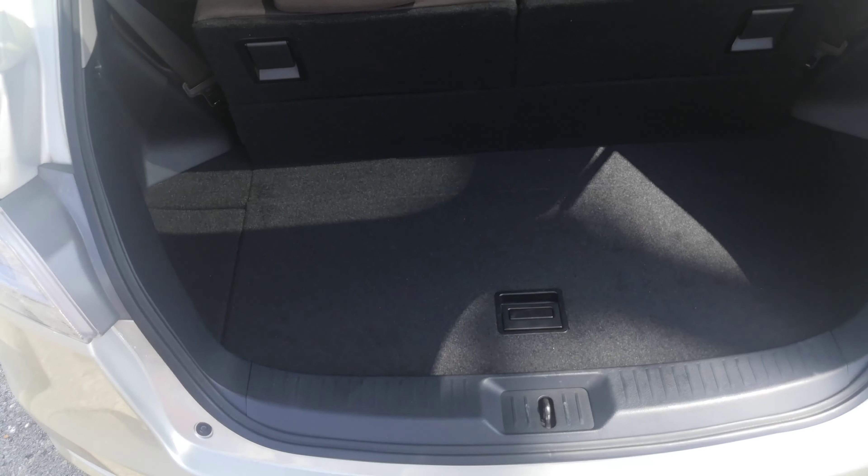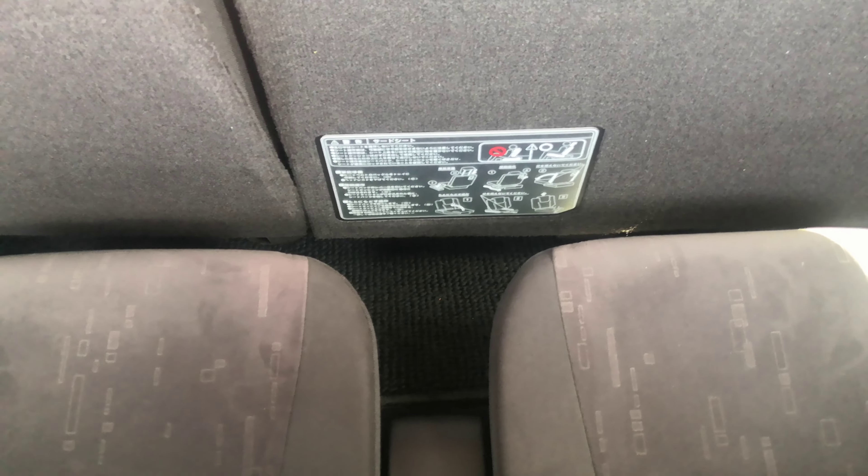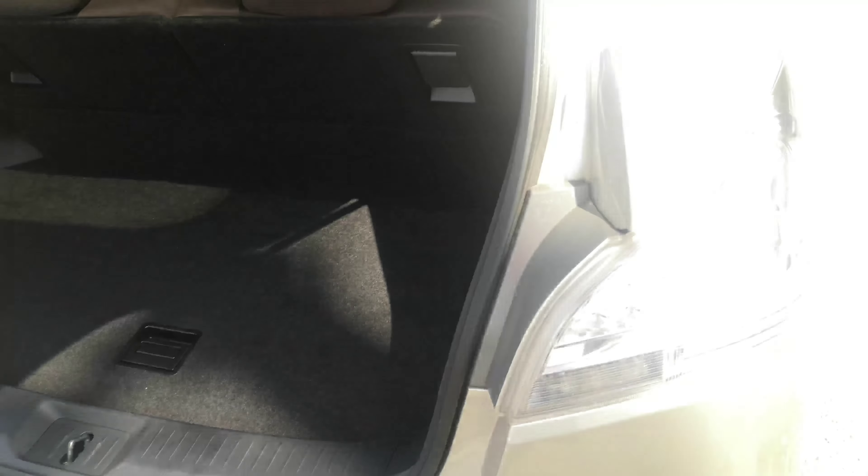Here's your rear cargo space. With the third row up you can see there's absolutely no room, so second-row passengers are going to have to slide that seat up a few inches — they'll still be comfortable. Each third-row seat does have a cup holder. You can push them flat and the whole area will be open. It does have a privacy cover — that's where it goes — and that'll give you deep pocket storage underneath.